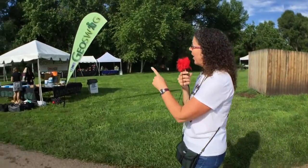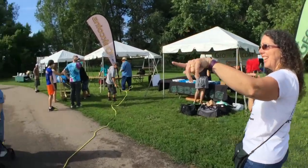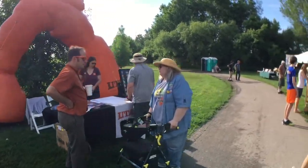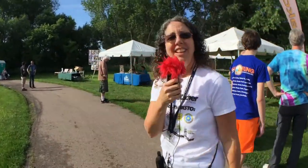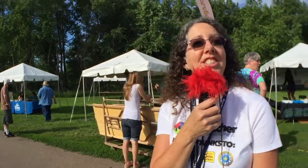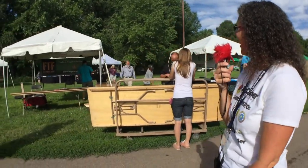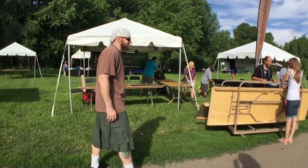Here are some more vendors — oak coins and geo swag. This is an interesting little thing here. Utah Life — it's always an arch. Yes, an interesting arch from Utah. We'll come back and check them out. Over here we've got FTF Geocacher magazine, with Keith getting set up.